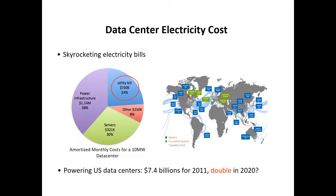Reports show that in 2011, $7.4 billion were used to power U.S. data centers, and that figure is going to double by 2020. That's really a large amount of money, and we want to reduce it.